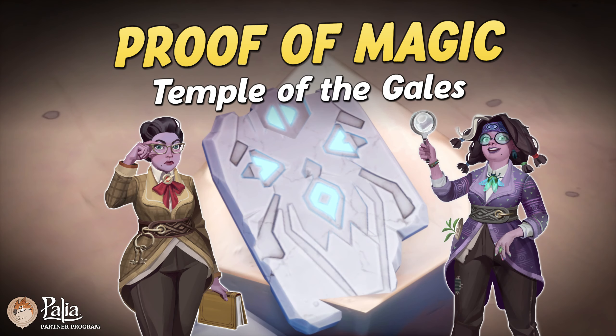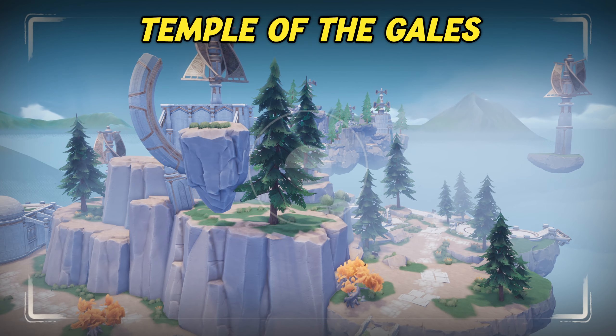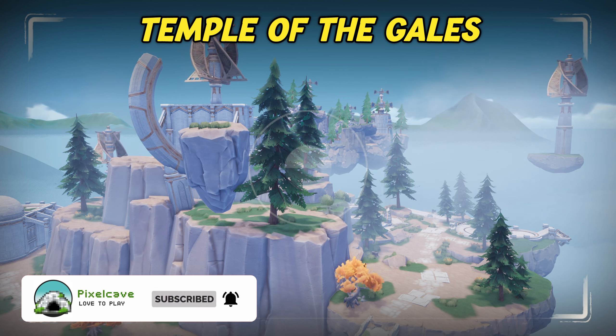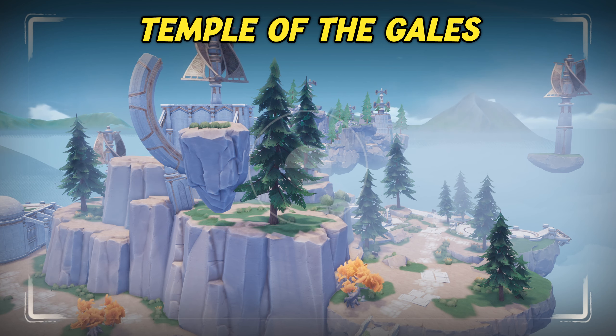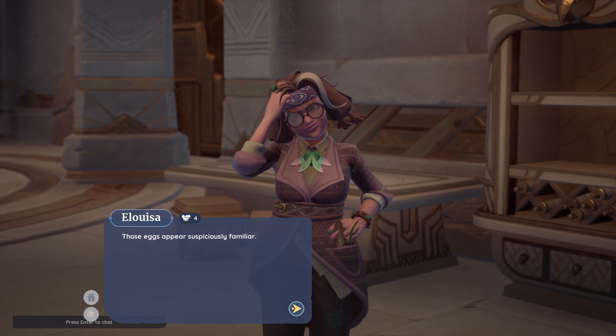Hi and welcome to another guide for Palea. In this video we are looking at one of the optional quests that can be completed within the Temple of the Gales. You receive the quest Proof of Magic after talking to Kaleri and Eloisa when entering the Temple of the Gales, and they both ask you to bring them four pieces of evidence in relation to Silverwings.